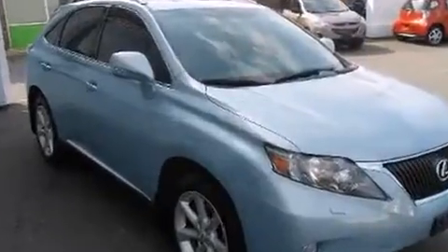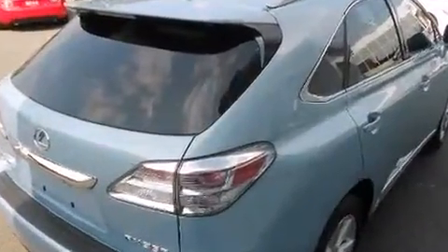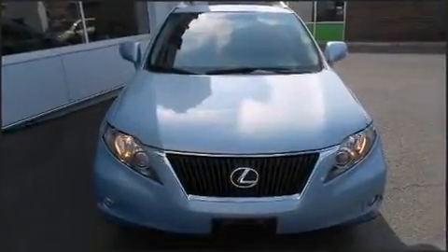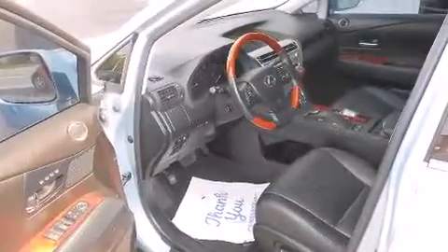Lexus prioritized comfort and style by including leather upholstery, a rear window wiper, a tachometer, a built-in garage door transmitter, a power seat, remote keyless entry, and cruise control.